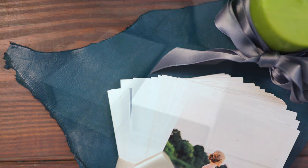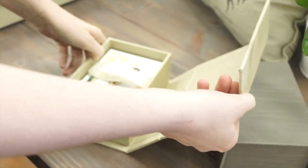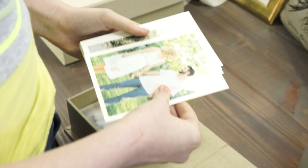To kick off our 2016 Studio Makeover, here is this week's deal. On Monday we kicked off with our small proof boxes, both in ash and natural. Each box has a magnetic closure that will keep your 4x6 prints safe and sound when your customers aren't taking their photos out to admire the beautiful work.